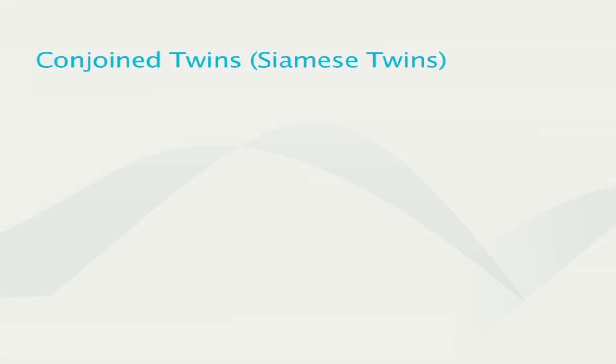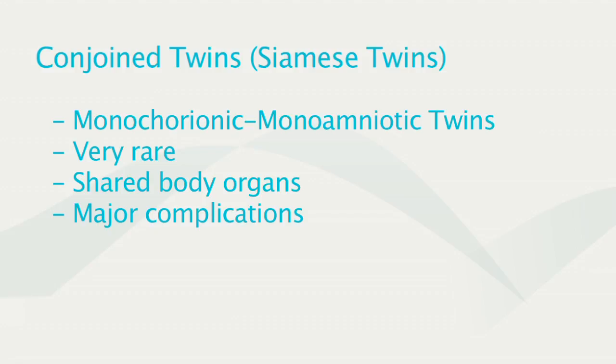The last type of twins are the least common — these are conjoined twins. These are monoamniotic-monochorionic twins who share the placenta and the amniotic sac. What happens is that they are also sharing an organ — sometimes the brain, the heart, or the gastrointestinal system — and they are connected. So obviously they have major complications.